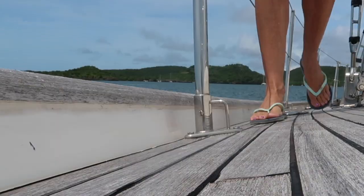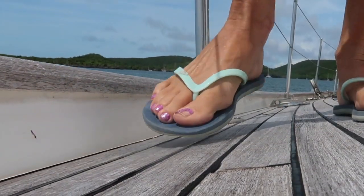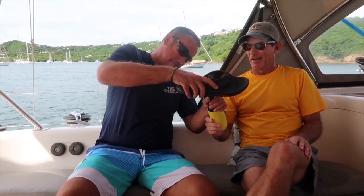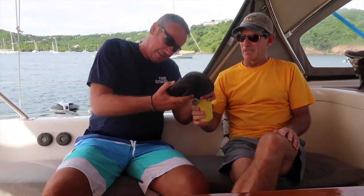Flip-flops are great for going into town on the dinghy, taking short walks, and even walking along the hot, sandy beach. They're not good, however, for gripping on the deck, hiking, or when using them in the rain. They don't protect your toes from kicking fittings on deck. During a hike, you'll slide out of them, and flip-flops simply get too slippery when it's raining. Simon, however, has a special use for his flip-flops — he uses them as a bottle opener!